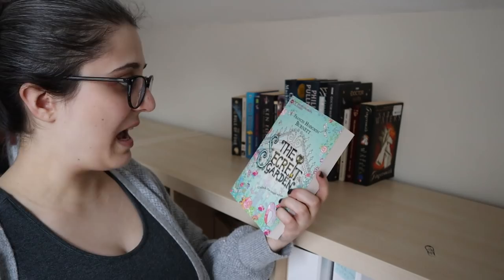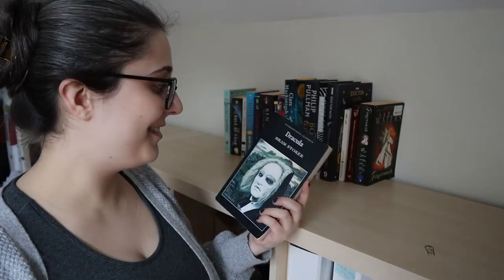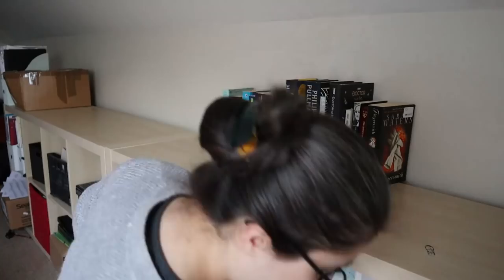Dracula by Bram Stoker — this one might be one for Victober. Yes, I'm already planning for Victober in January, but I think October is the right time to read a book like this. Then we have another Ian Forster — this is The Longest Journey. Goes right with the other one.